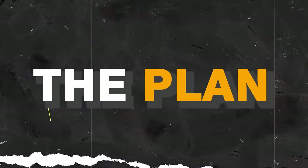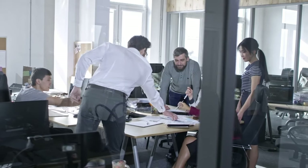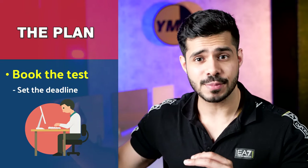Here's the plan. Number one thing I want you to do after you finish watching this video is to book the test. Having that deadline hanging over your head, when you know you need to finish this task by a certain date, you will somehow find the time for it. What I recommend is take 15 days out — 15 days is the minimum. If you have more time, take 20 days. You book the test 15 to 20 days later. By the end of this video it will be clear to you how many days you want, but 15 days would be the ideal time.